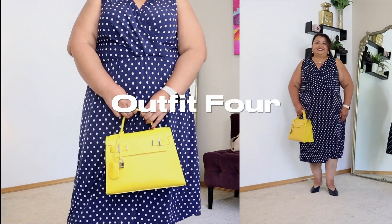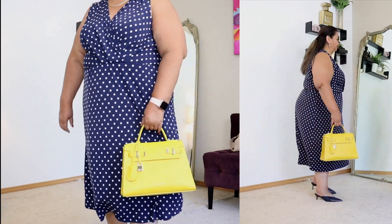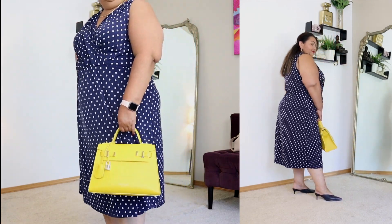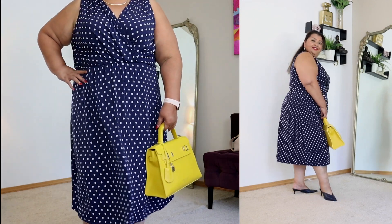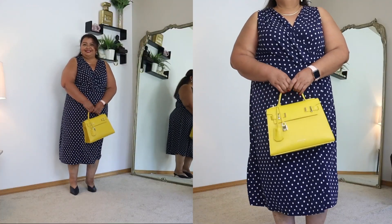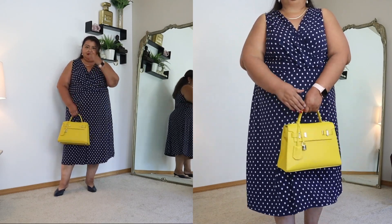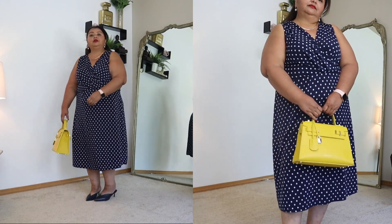For this next outfit I am once again playing with blue, white, and yellow, but this time I am going with a navy blue. I love polka dots during the summer — they are to me the quintessential summer print, and when you pop that print with a shot of yellow it's amazing.